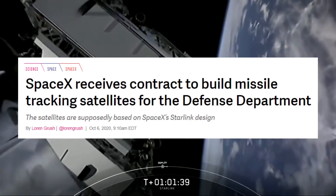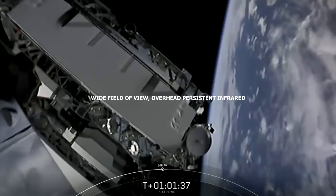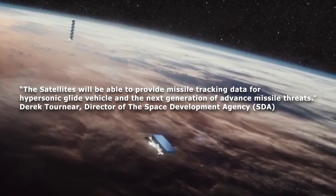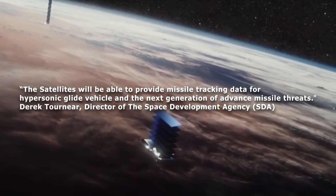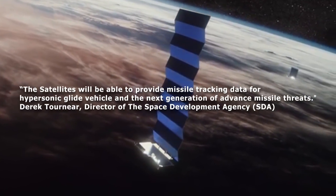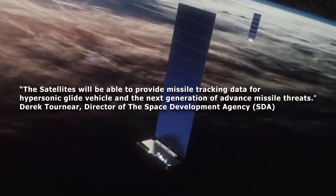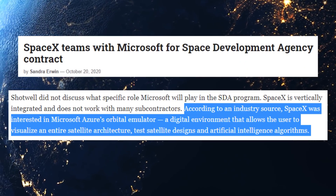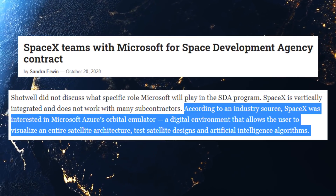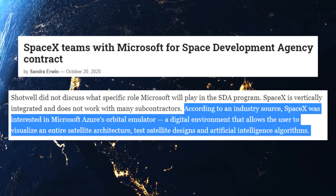For context, SpaceX was awarded $149 million by the DoD for the development of four wide-field-of-view overhead-persistent infrared low-Earth-orbit missile warning satellites. According to the director of the SDA, Derek Tornier, the satellites will be able to provide missile tracking data for hypersonic glide vehicles and the next generation of advanced missile threats. While Shotwell and Keen did not explicitly reveal Microsoft's role in the project, according to SpaceNews.com, an industry source revealed that SpaceX was interested in Microsoft's Azure Orbital Emulator — a digital environment that allows the user to visualize an entire satellite architecture, test satellite designs, and artificial intelligence algorithms.